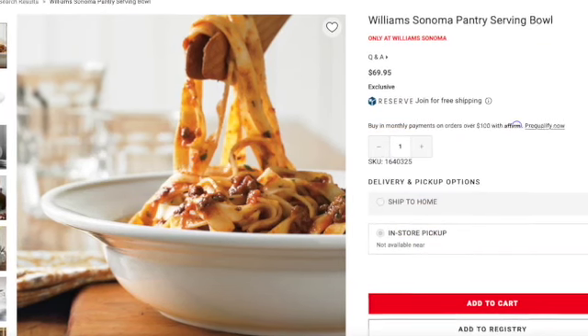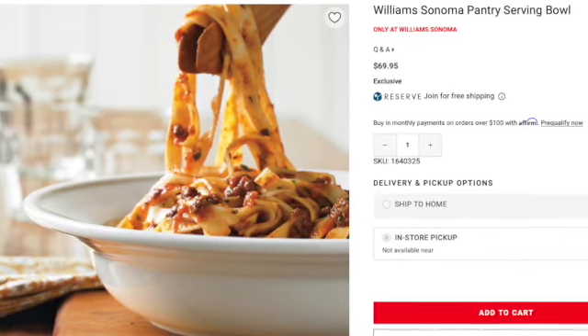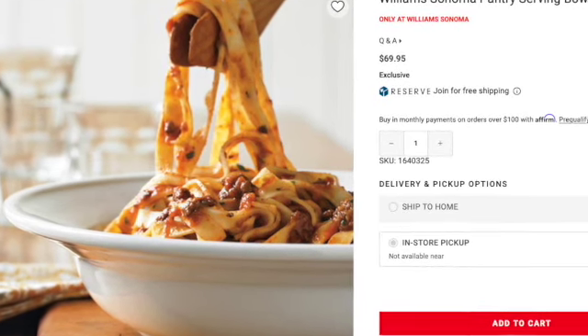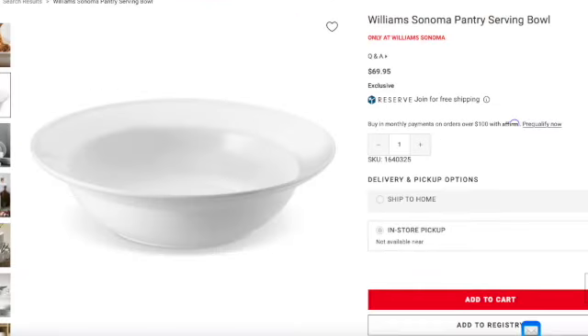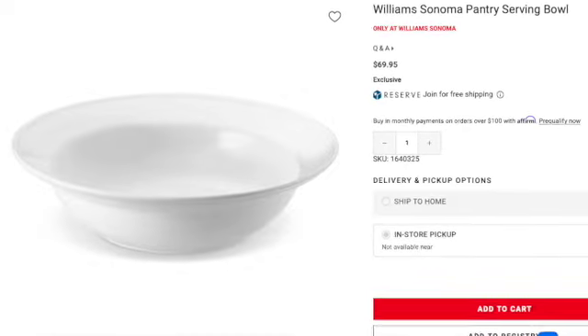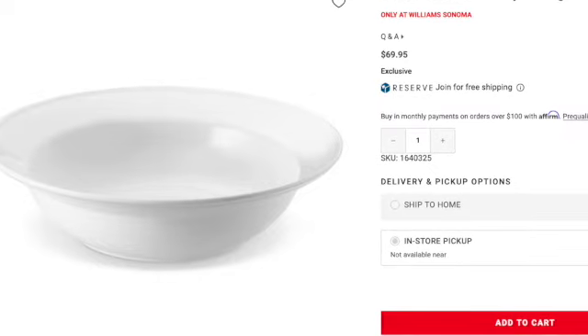Last but not least is the Williams-Sonoma Pantry Serving Bowl. It's $69.95, 14 and three-fourths inches in diameter, four inches high, and it holds four quarts. It's a beautiful bowl that can go with anything. It also looks like a spaghetti or pasta bowl in terms of serving multiple people. I'm not sure if you could mix in it, but I'm sure it would be great for serving a rice dish or pasta dish.